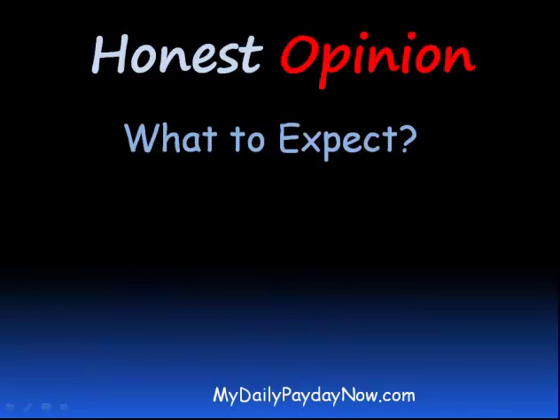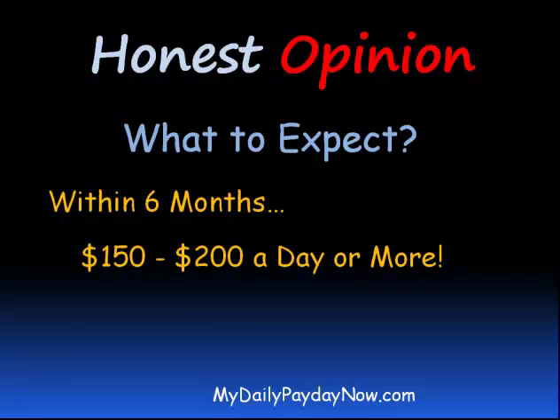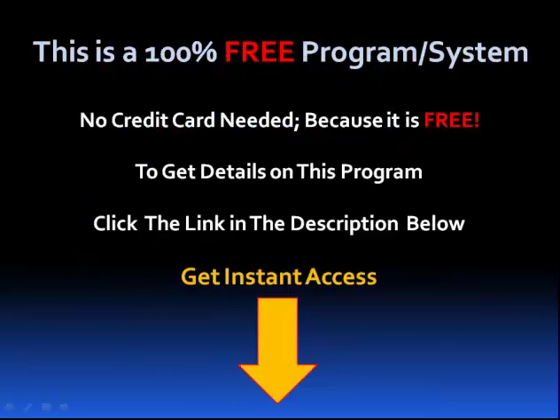So what to expect? Within six months, if you follow the training and apply it, you can expect anywhere from $100 to $200 a day or more. At the time of this recording, I've been in the program about four months. I've had days where I make $150, weeks where I make almost $500, and months where I've made over $1,000. The good thing about this system is that each month you make more — your list grows, your opportunities increase. It is free to join, free to stay in. This is a 100% free marketing system and you really don't need a credit card.